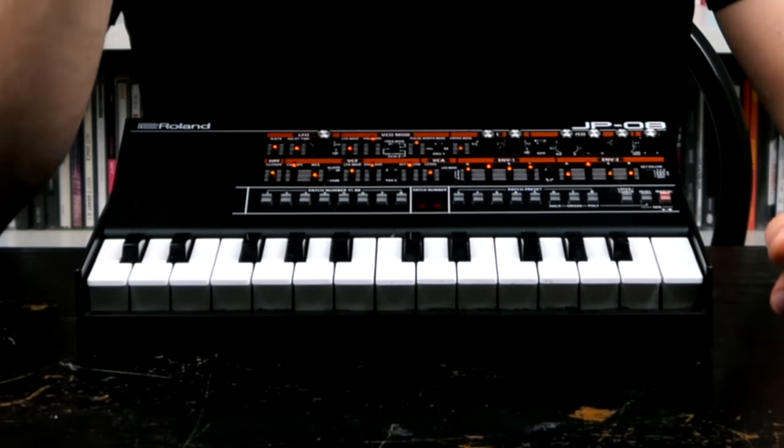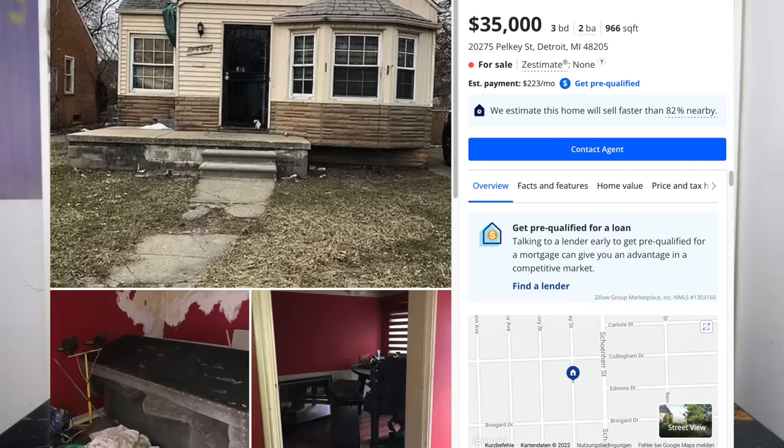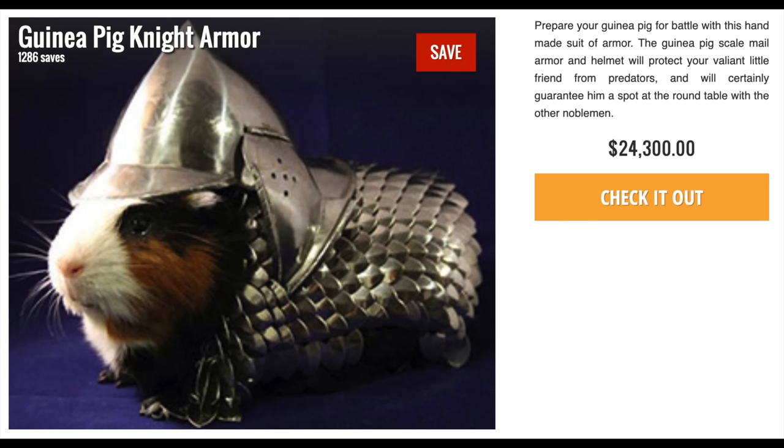Today we are going to talk about the Roland Boutique JP08. This 2015 digital synth is based on one of these expensive legends, the Roland Jupiter 8, which goes for prices you would associate with an 80s Porsche, a comfy home in the suburbs of Detroit, or an elaborately fashioned guinea pig suit of armor.